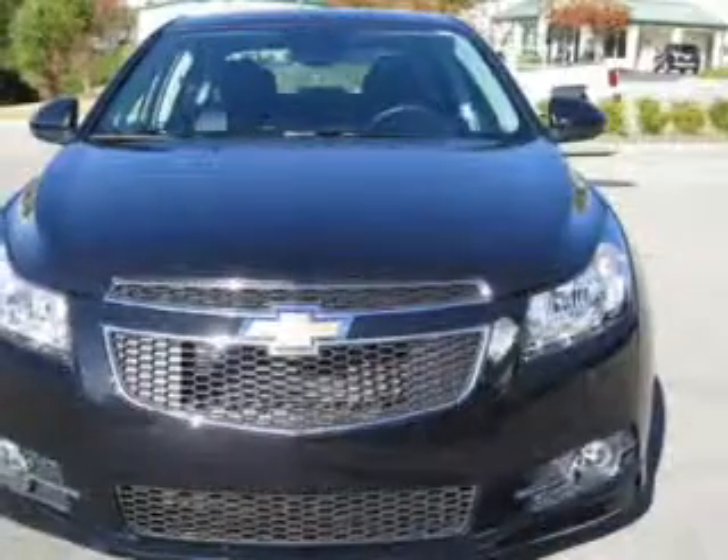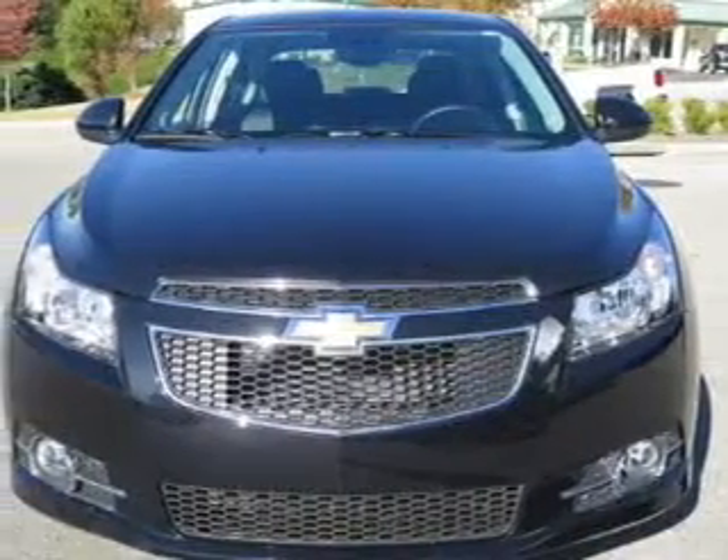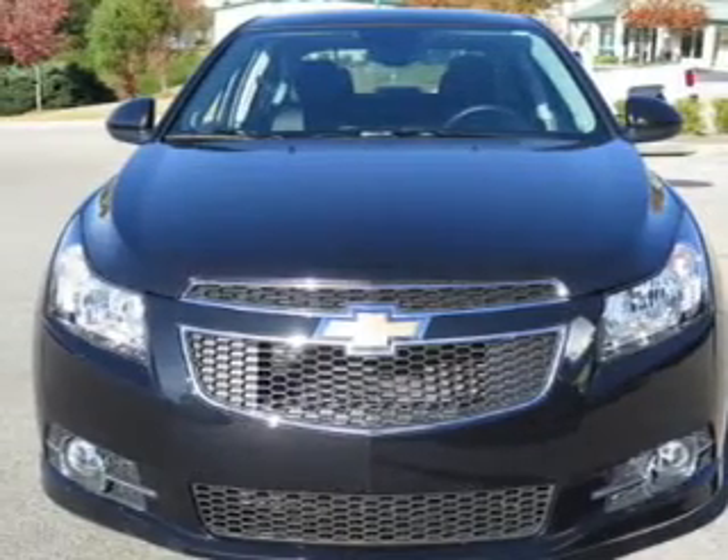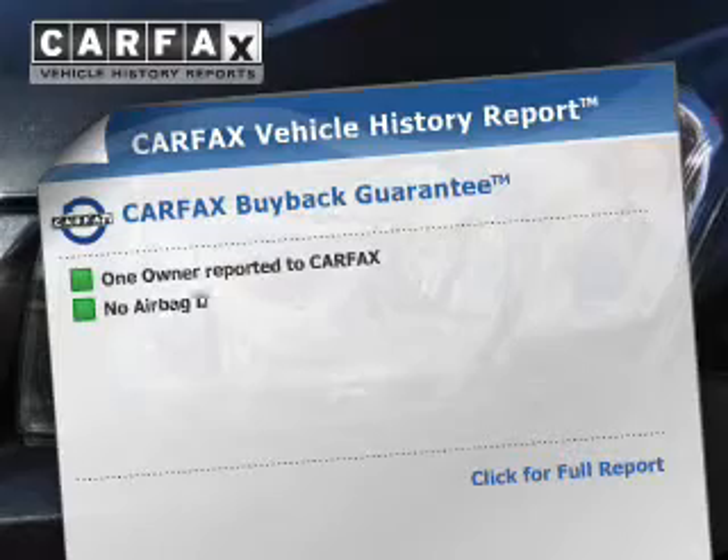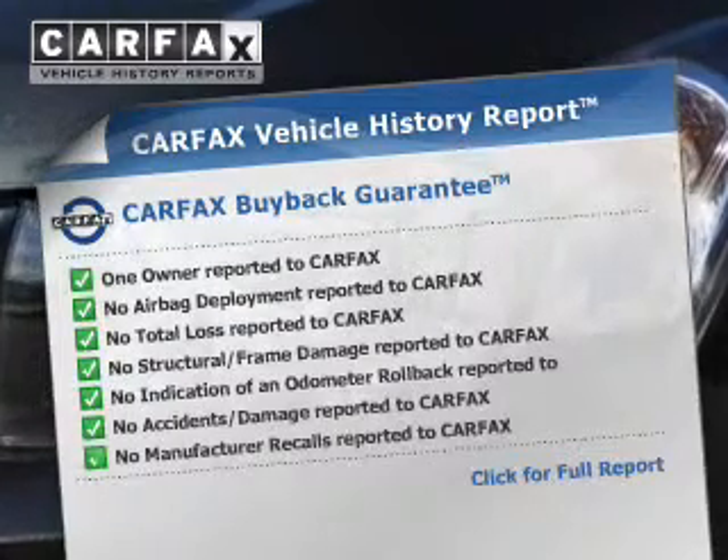Parking sensors, stability control, a passenger airbag, low tire pressure warning, and front ventilated disc brakes round out the safety package.